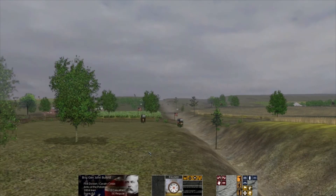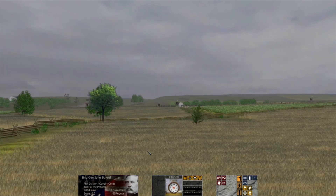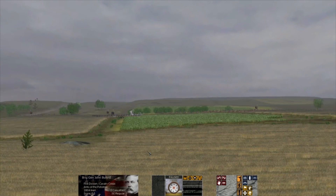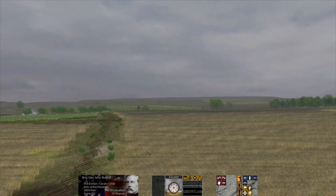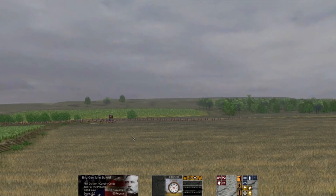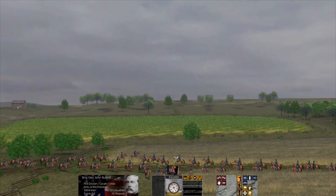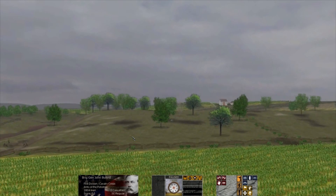Resuming our tour — here again is the railroad cut. We're looking west from the top of McPherson's Ridge. Moving west, this would be the Union right flank, and now we're approaching Hare Ridge.